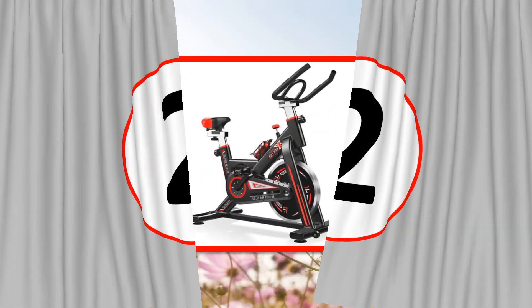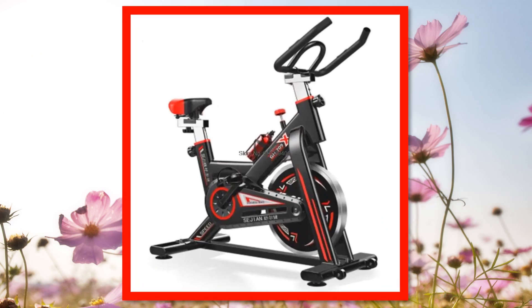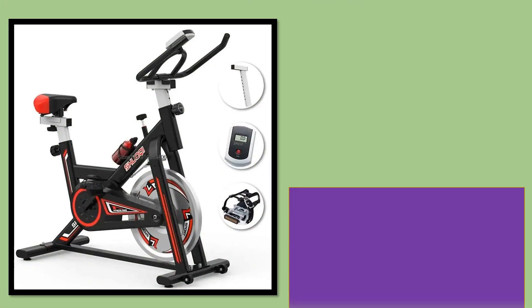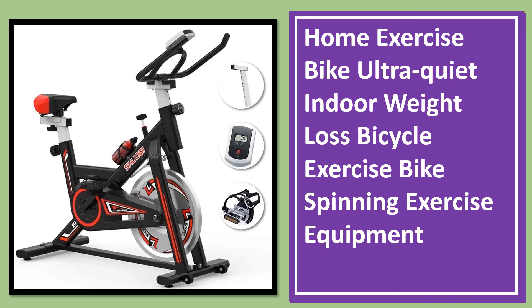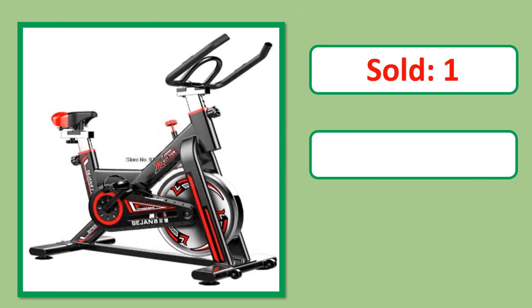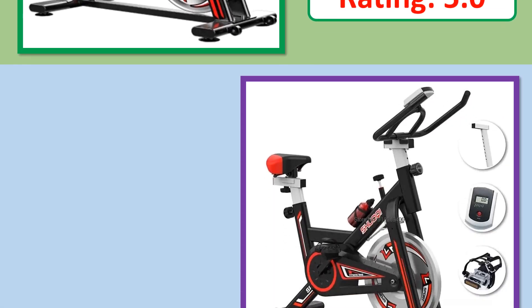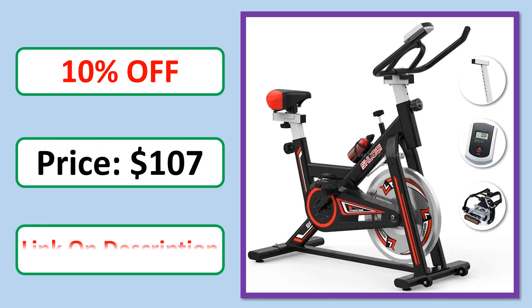Number 2. This is a best quality product. Sold. Review. Rating. Percent off. Price. Available in stock.